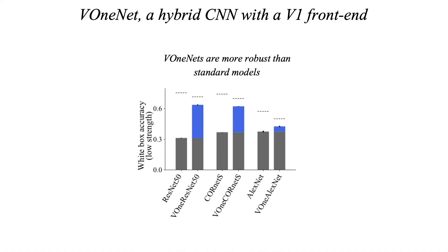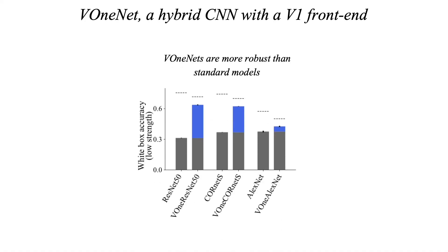In spite of not being designed explicitly with that purpose, V1Nets were considerably more robust than standard models, showing higher accuracy under white-box attacks than the corresponding base models, and outperforming current state-of-the-art methods on a conglomerate benchmark of perturbations.